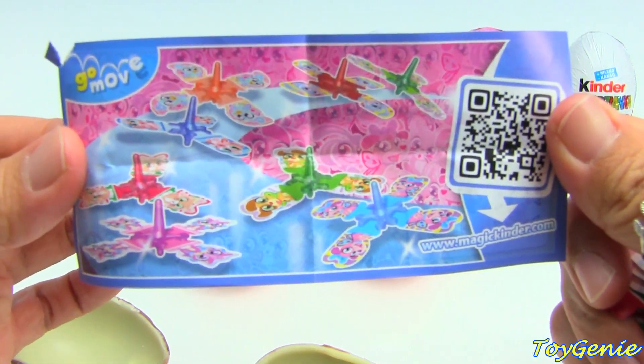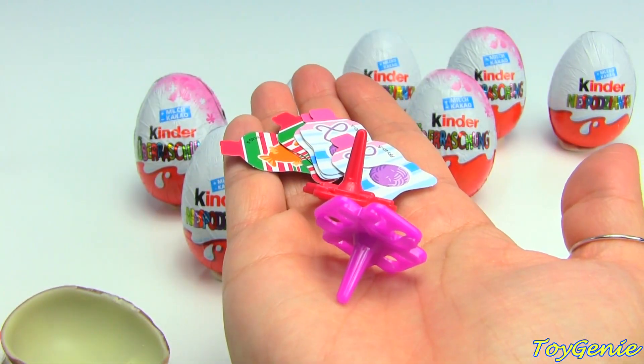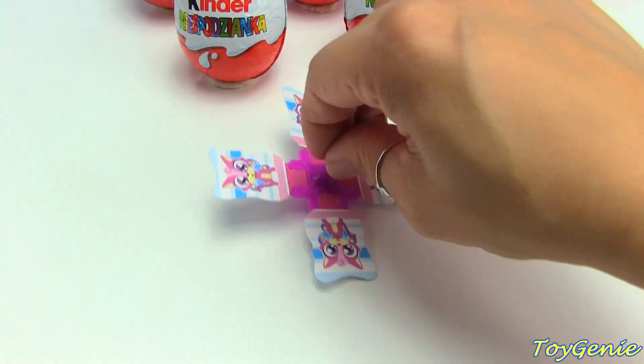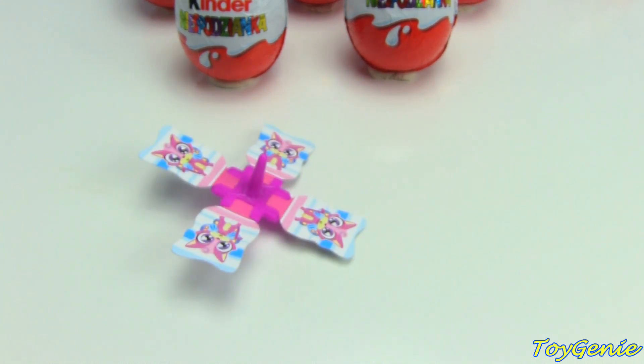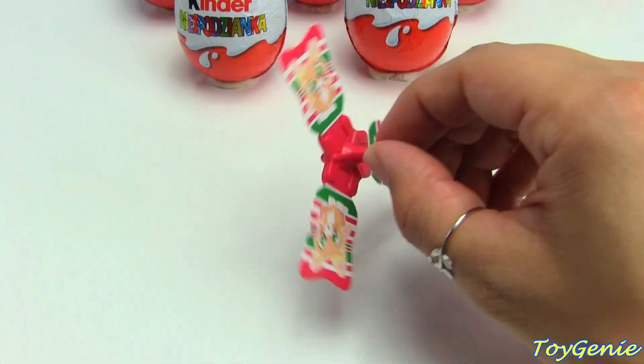And we have another set of tops - here they are assembled. Let's see how they spin - super cool! And then we have this one.